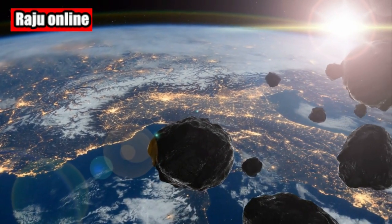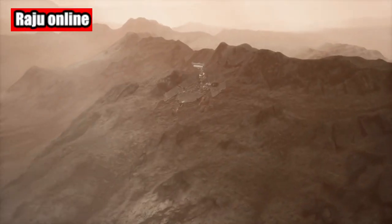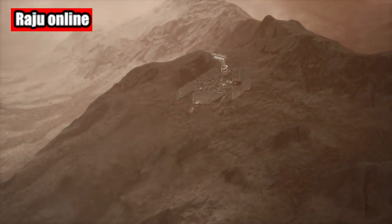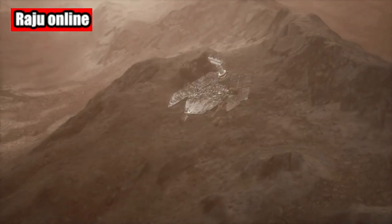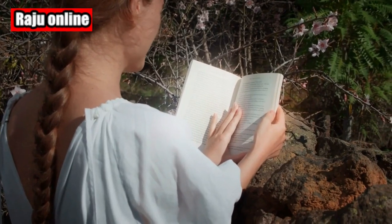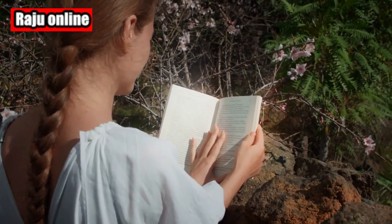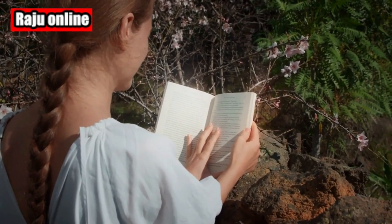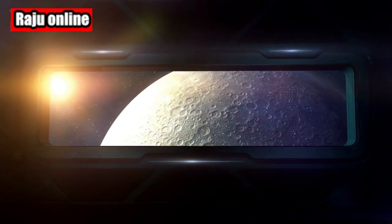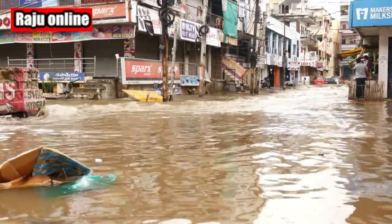Some scientists believe that it could be a meteorite that acquired its unique shape as it hurtled through Mars' atmosphere. On the other hand, some say it may be evidence of the once-thriving rivers that flowed across the Martian surface eons ago. Jim Rice, an assistant research scientist from Arizona State University, thinks the rock's hollowed-out interior indicates a different story. According to him, this area of Mars is abundant in rocks with similar features.